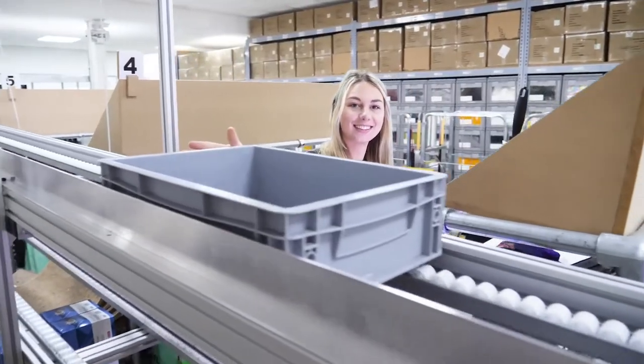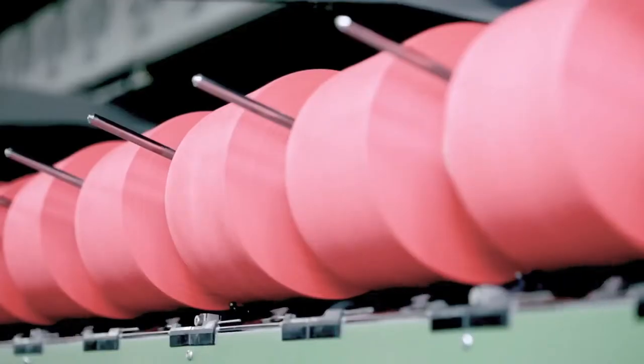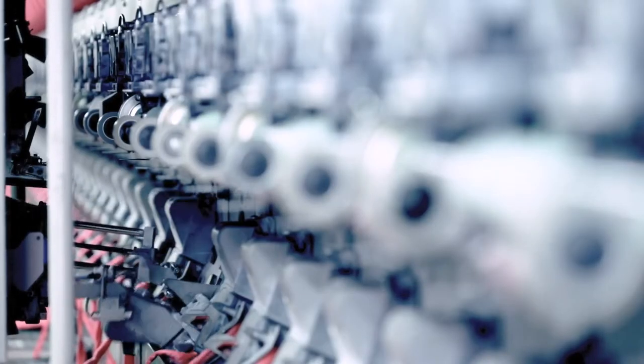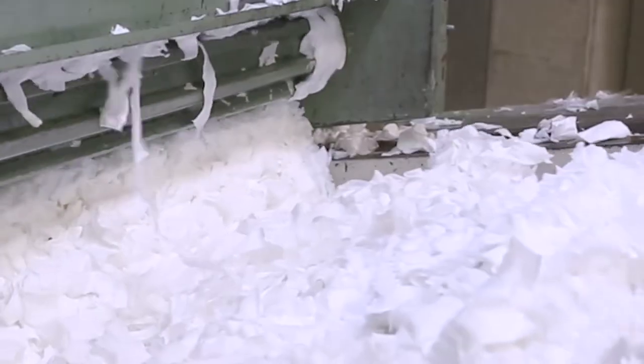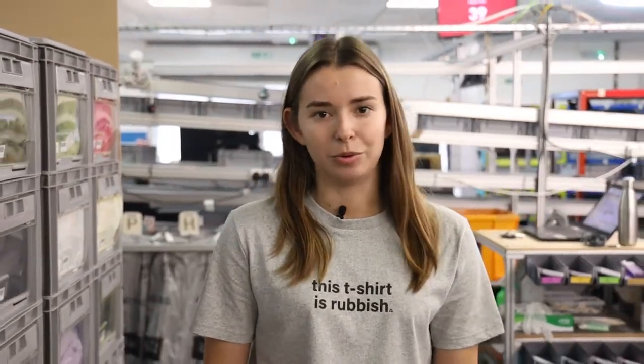When we first set up the remill project, you guys did an amazing job sending back over one ton of remill material every month, so that we now have tens of thousands of second and third generation products in stock. But as we continue to grow, we need you to continue sending back your worn out material.